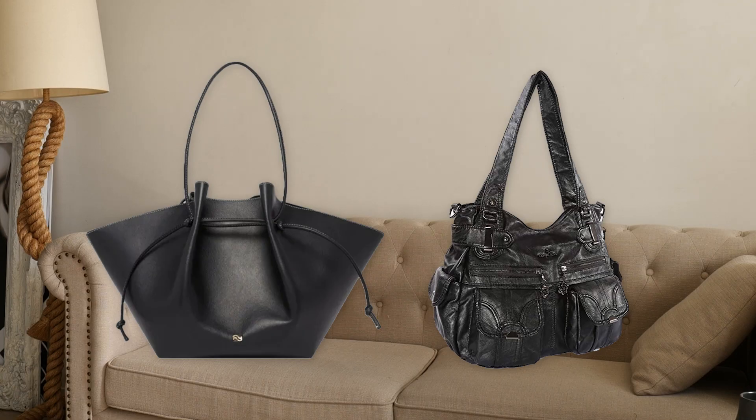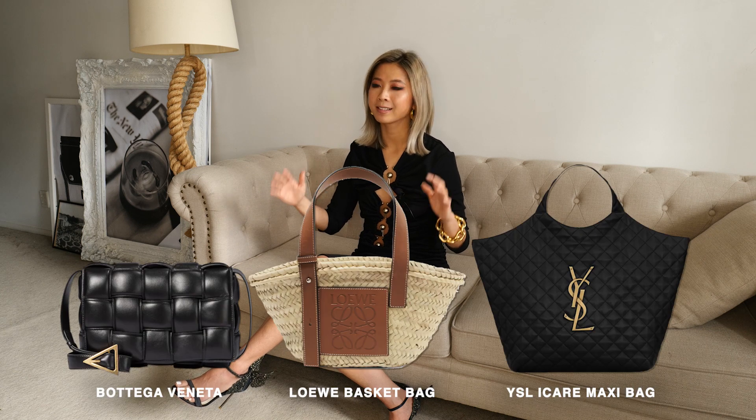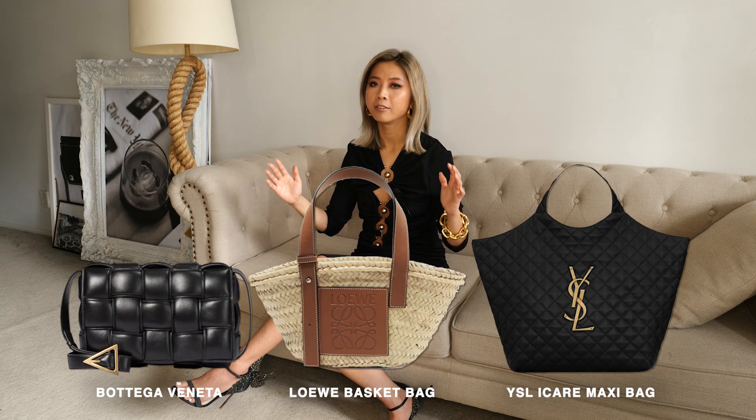Same applies to bags. A good handbag completes an outfit. Remember: shape is good and saggy is sad. Very sad. Here are a few examples of sculptural bags that I love and are very versatile.